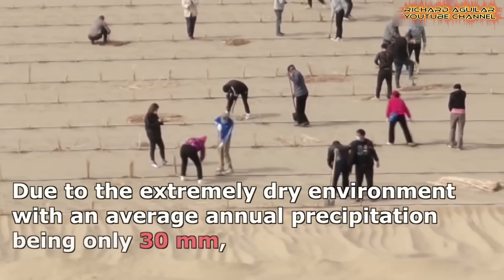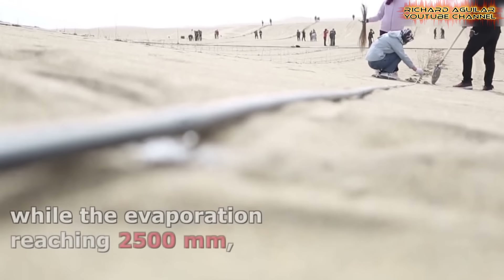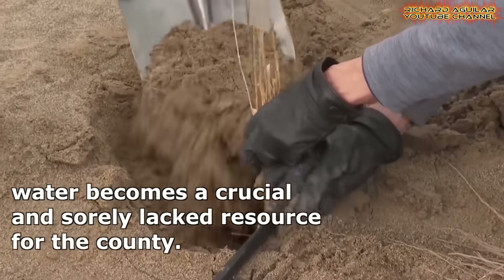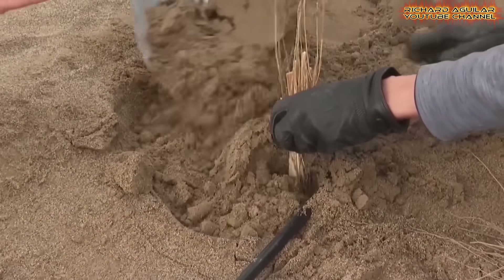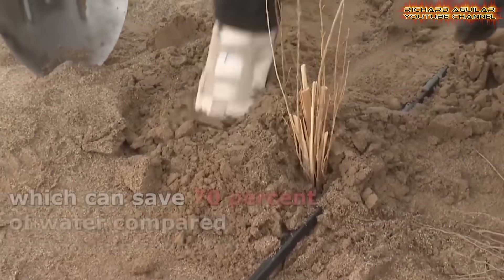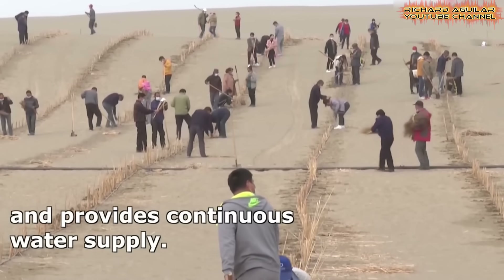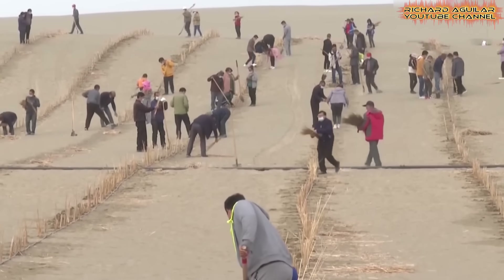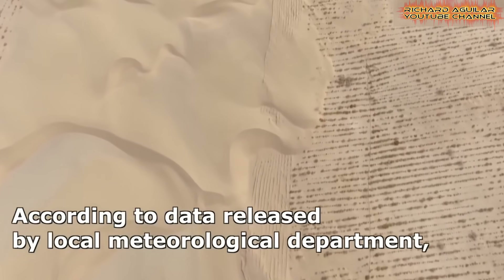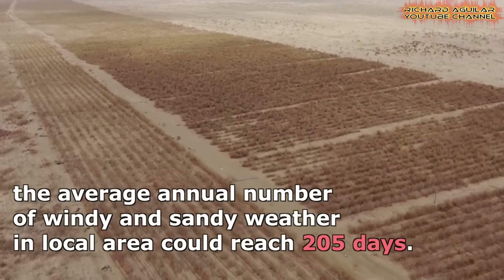Preparations for tree planting were as demanding as the planting itself — building roads, laying power lines, digging wells, and installing dense water pipelines. Water remains the greatest challenge. With annual rainfall barely reaching 30 millimeters and evaporation surpassing 2,500 millimeters, survival here demands ingenuity. Farmers turn to drip irrigation, which saves 70% of water compared to traditional flooding, keeping the trees alive even in one of the most arid places on earth.